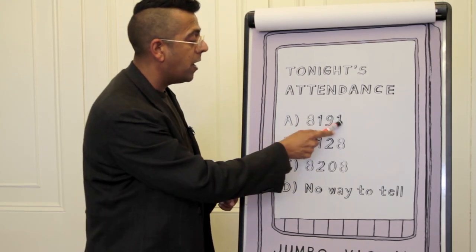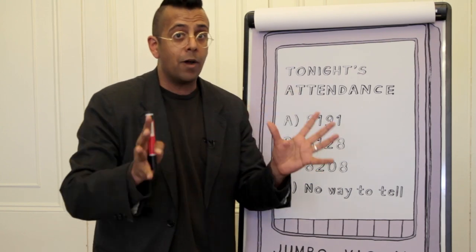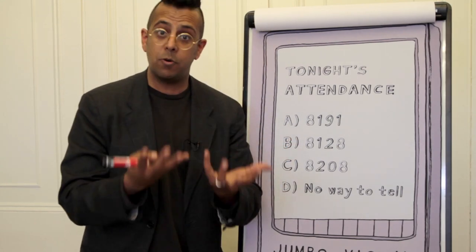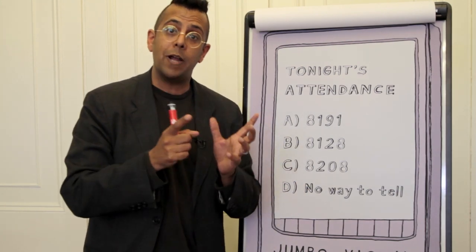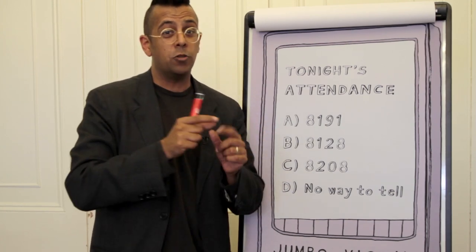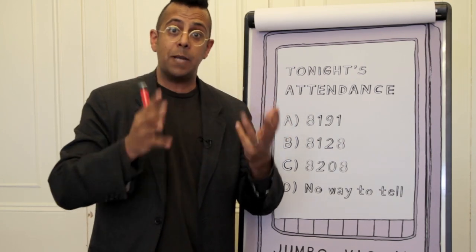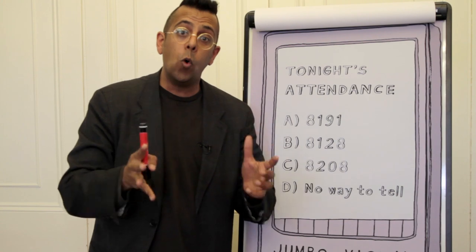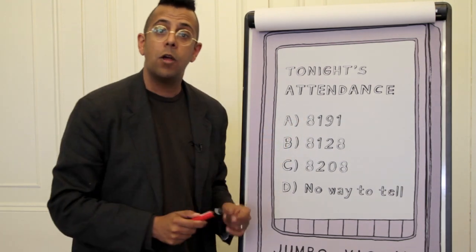The first number is 8191. That's a prime number — it has no divisors apart from one and the number itself. All prime numbers are special, but this is a special type: it's known as a Mersenne prime, named after Father Mersenne, a French theologian and mathematician. Mersenne primes have the form 2 to the power p minus 1, where p is a prime number. In this case it's 2 to the power 13 minus 1. One thing that makes Mersenne primes really special is that the 10 biggest primes we know of are all Mersenne primes — and that's why the mathematical writers of The Simpsons put a Mersenne prime right here at the top.